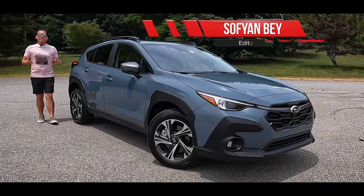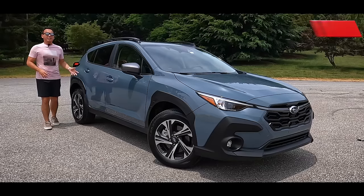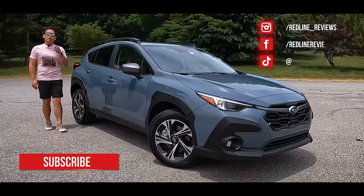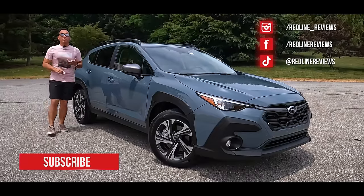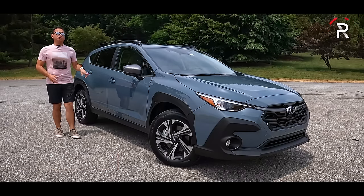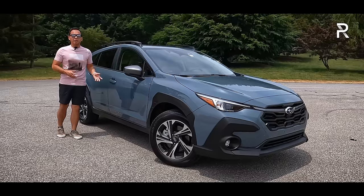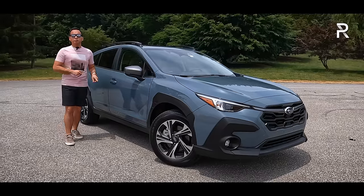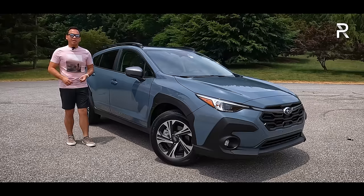When it comes to subcompact SUVs, it doesn't get much better than a Subaru Crosstrek. This model has essentially been the epitome of what consumers are looking for when they want to buy an urban-sized, all-weather-capable SUV, and it really shows in the sales figures. Subaru managed to sell around 155,000 Crosstreks in America last year, making this the best-selling Subaru and the best-selling vehicle in the subcompact SUV segment.